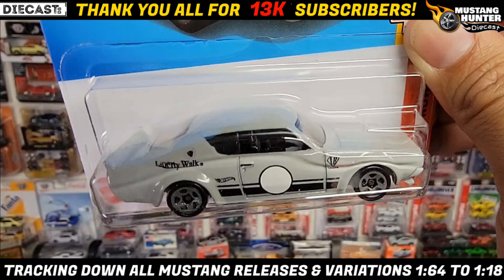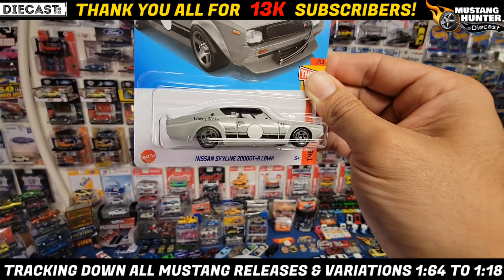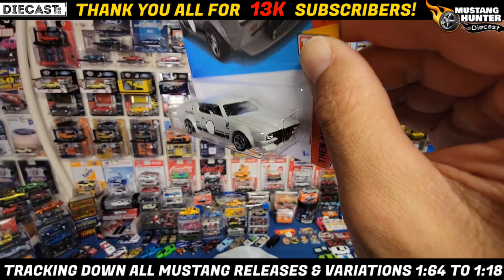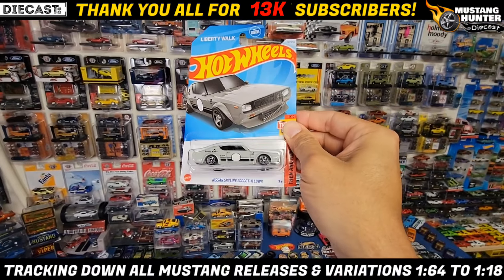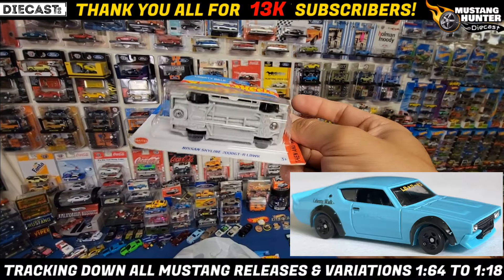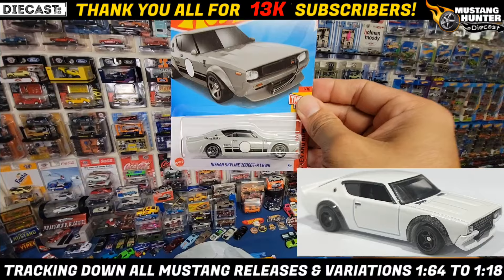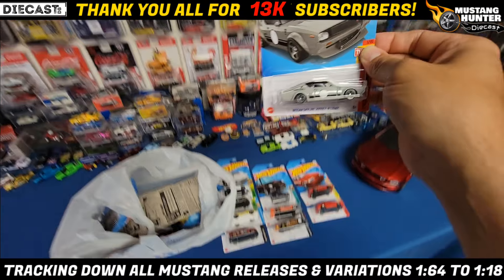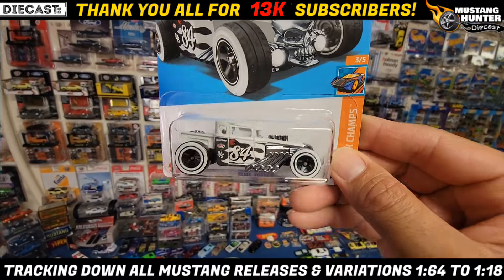Next up is another recolor for the collection — the Nissan Skyline 2000 GTR Liberty Walk in a really cool primer gray. You got the really small five spokes with the color match, and the white meatball which is blank. Headlights, no tail lights, but either way really cool recolor. I think this one looks better than the blue. I'll put the other variations on the screen for you guys so you can track them down.